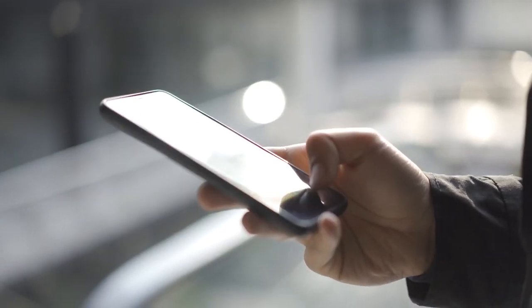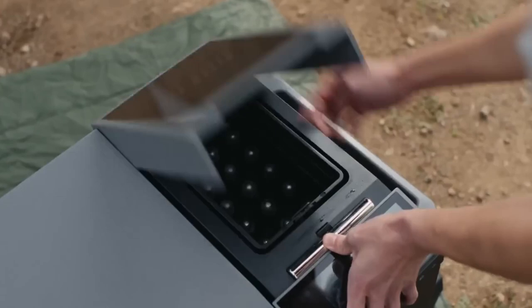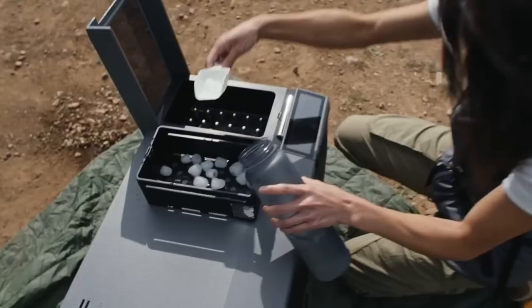What if I told you that your smartphone is already outdated? Shocking, right? Let's look into a world where your glasses can translate languages, your lawnmower works while you sleep, and your cooler can make ice cubes on a camping trip.